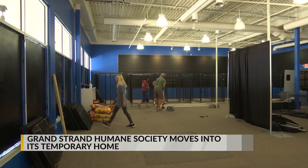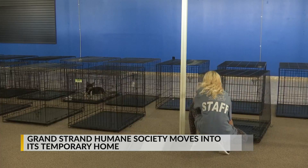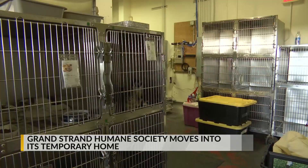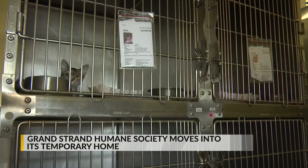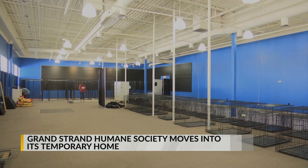The new facility is located across from Carolina Pottery in Suite N210. It includes an open space for the dogs and a back room for the cats, as well as enough space for the public to look around and possibly adopt.